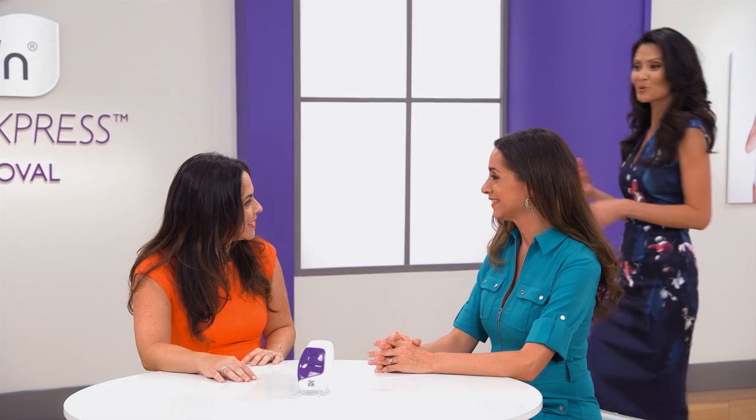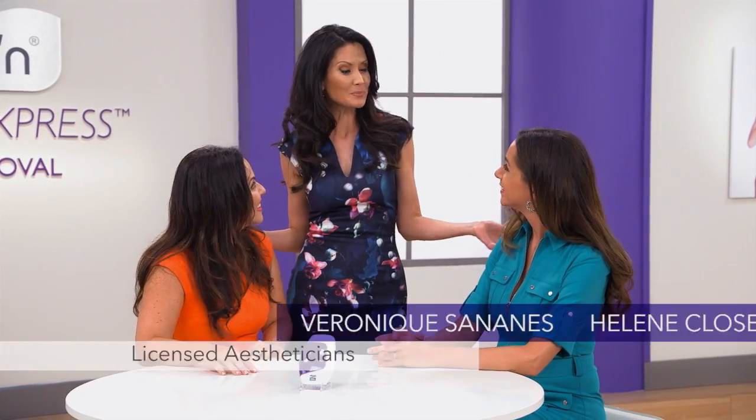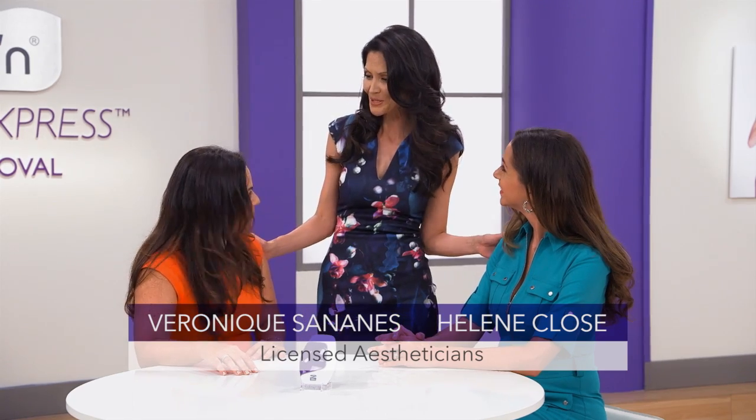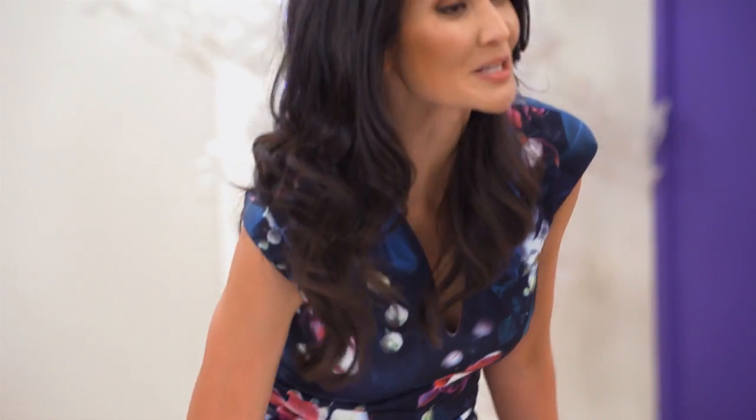With me are two women who know all about hair removal — because number one, they're women, and number two, they've both been professional estheticians for many years: Veronique Sinenez and Helene Close. Flash & Go is the best hair removal product I've ever used. I can treat my whole body in just 20 minutes. It's so fast and easy.